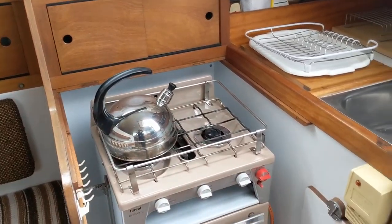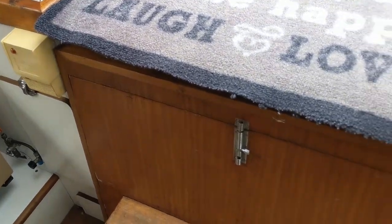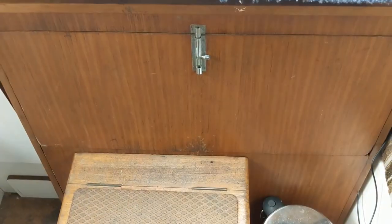This owner is the second owner of this boat. The engine is underneath the companionway steps.